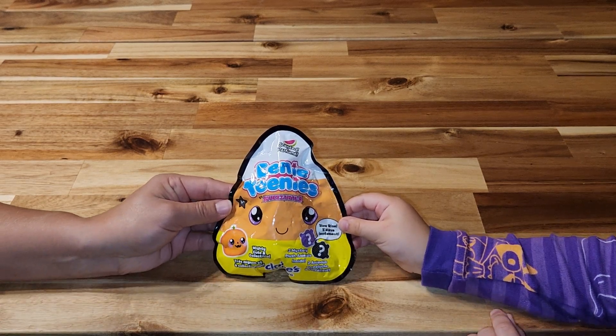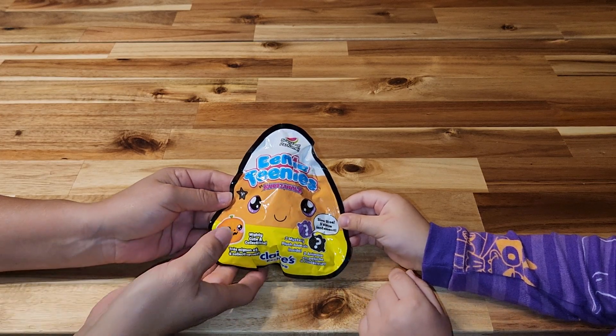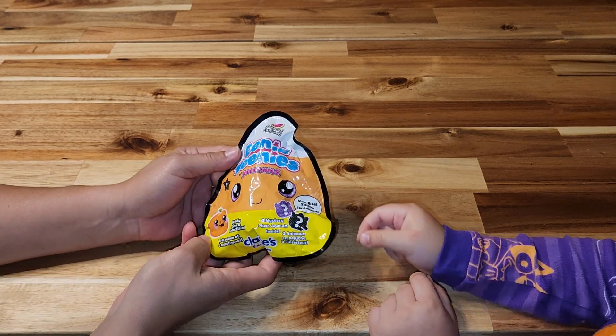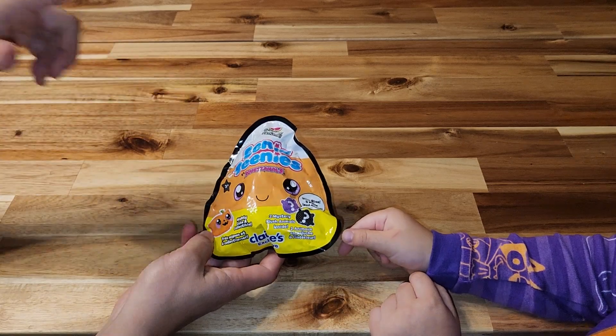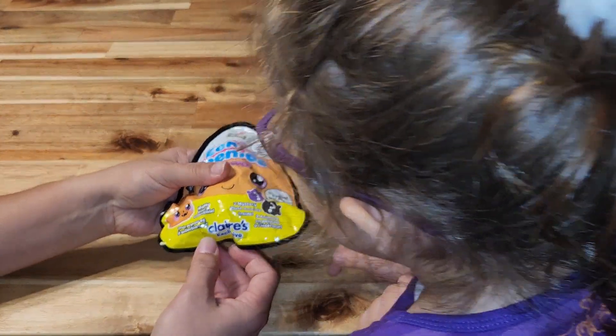Hello! Today we have a special thing. We have the Eeny Teeny Squeezimoles — not Squish — Eeny Teeny's Squeezimoles from Claire's Exclusive.